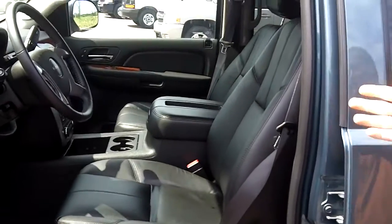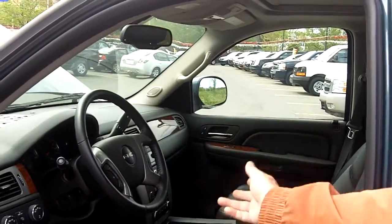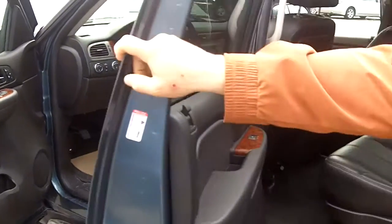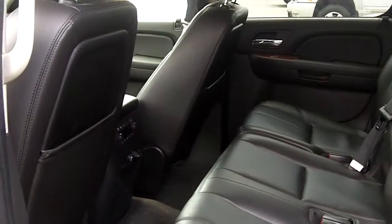The interior of this vehicle, as you can see, it's got leather, power front seats, power windows, power mirrors, AM/FM CD player, dual climate control. This vehicle is loaded with options. Back seat, lots of room, got separate controls for your heating and air conditioning in the back seat as well.